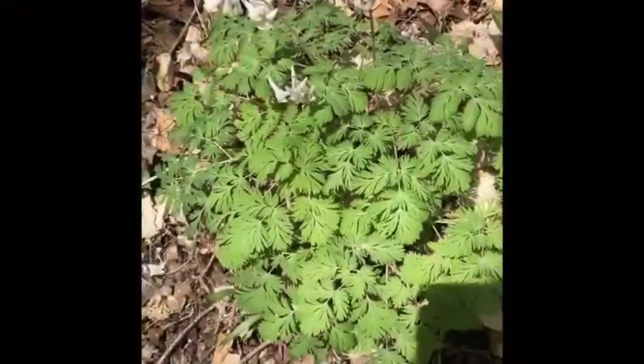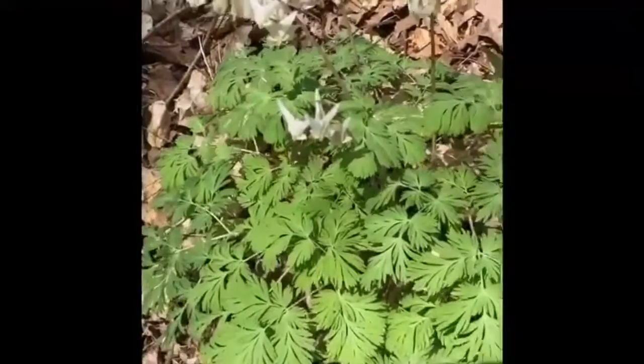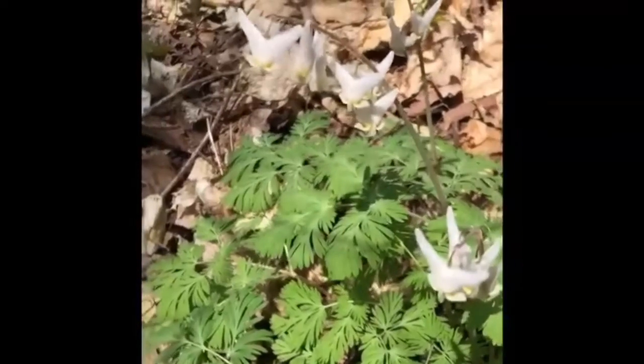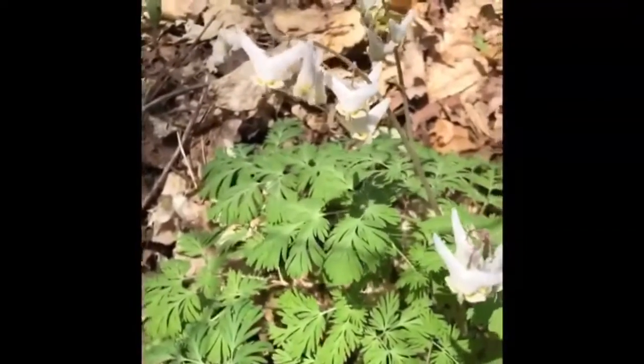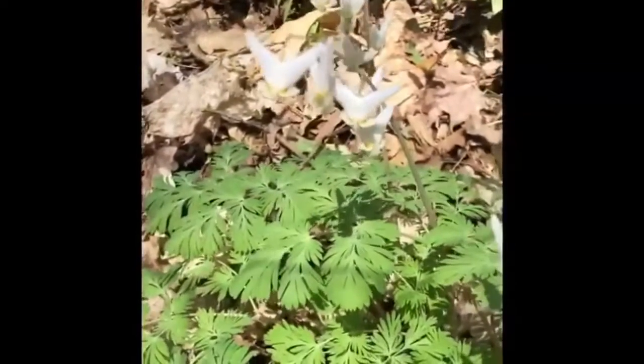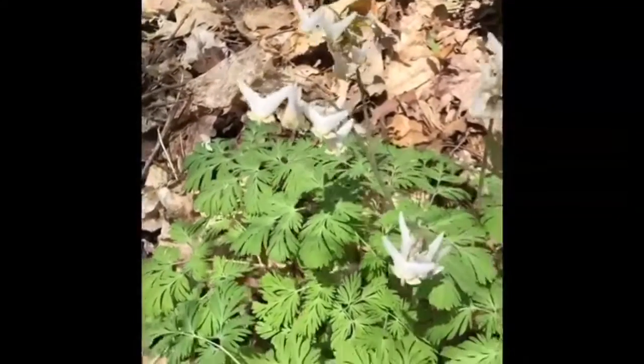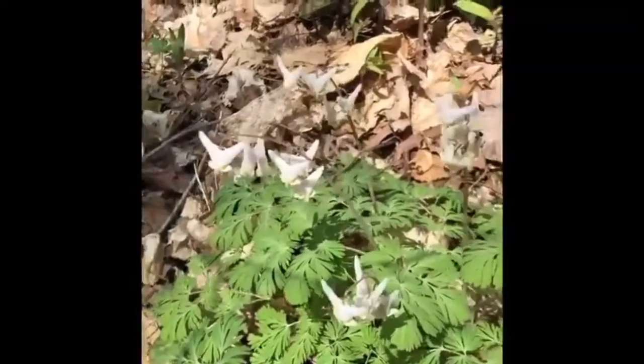Here we have another woodland flower. These are our Dutchman's breeches and they're kind of fun to identify as they are quite unique. It almost looks like this little guy looks angry and their little face is in there. But they get their name because they do look like little upside-down pantaloons.